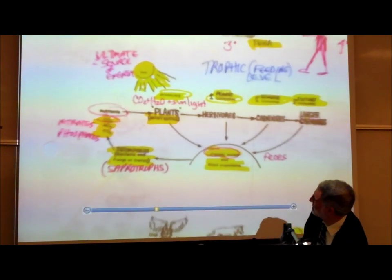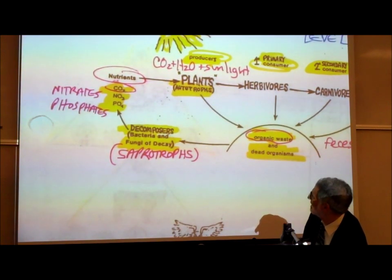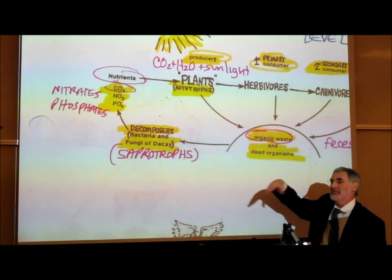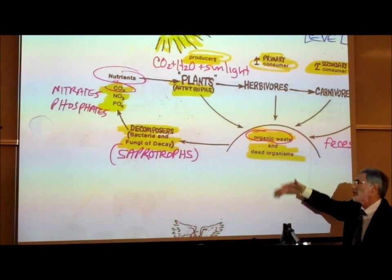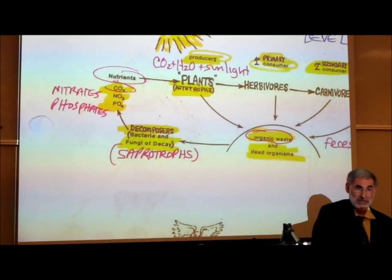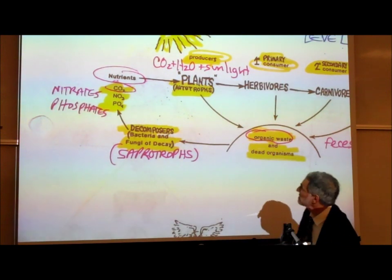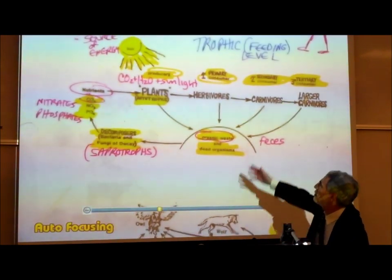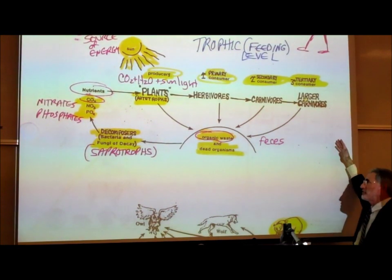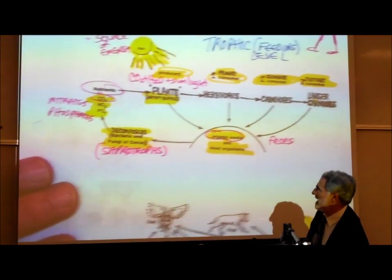What are decomposers? Decomposers are primarily bacteria and fungi. They decompose — they feed on the organic compounds in urine and feces, and also on the organic compounds in dead organisms, be they dead animals or dead plants. They are known as decomposers or saprotrophs. No matter where you are on the food chain, all living things die and are consumed or broken down by these decomposers — primarily bacteria and fungi.